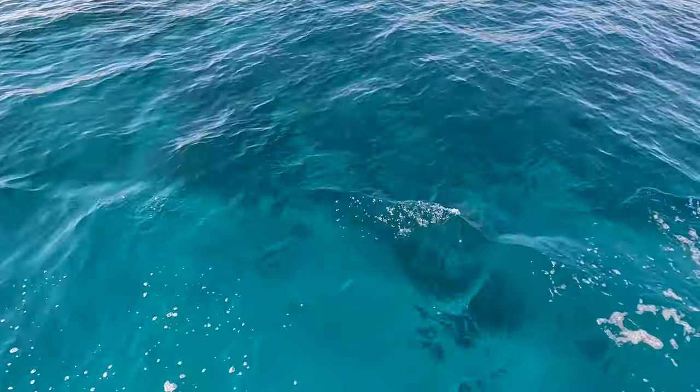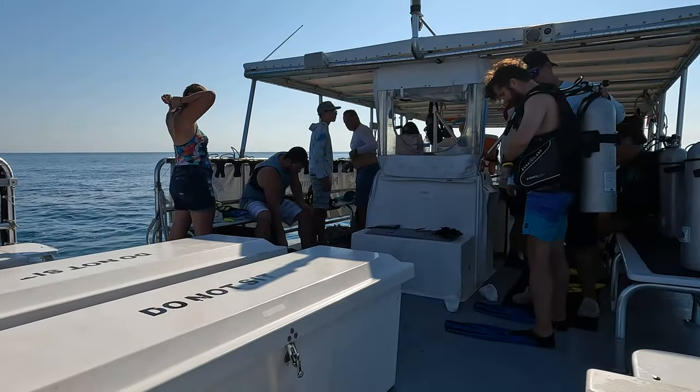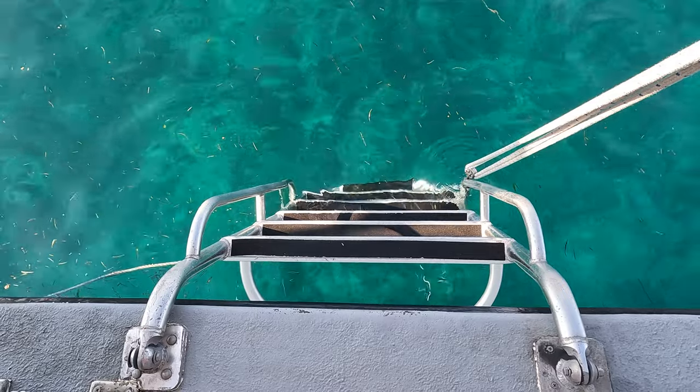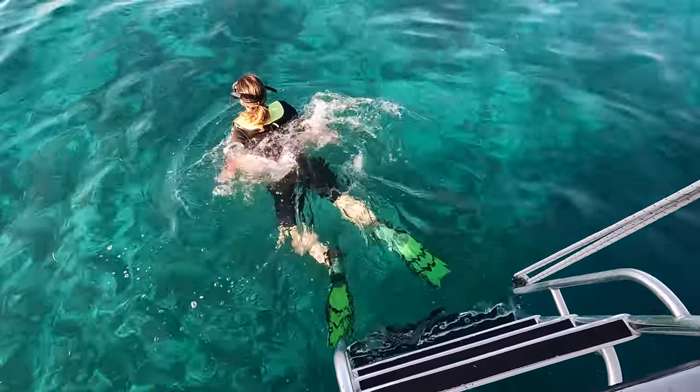Just look at how blue this water is. Our boat was mostly filled with snorkelers, but we did have two people who were there to go scuba diving. After getting our gear on, it was time to snorkel. They gave us pool noodles, which we found helpful too.